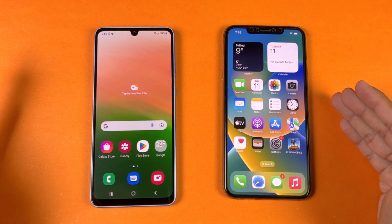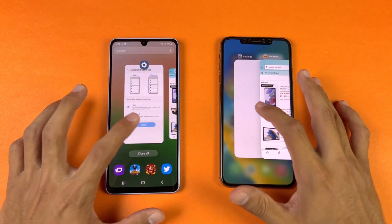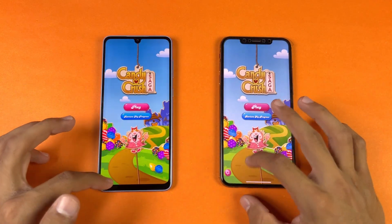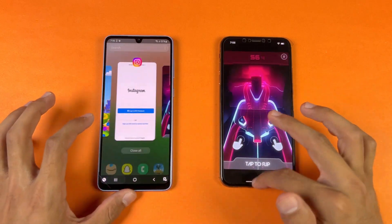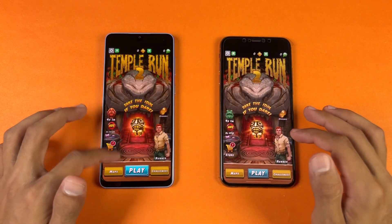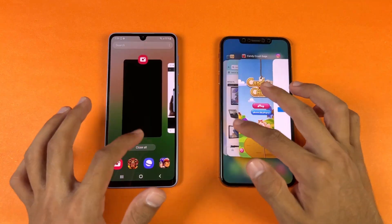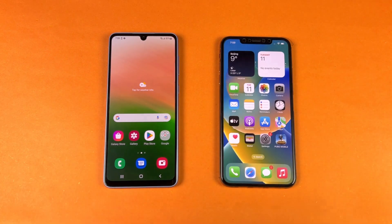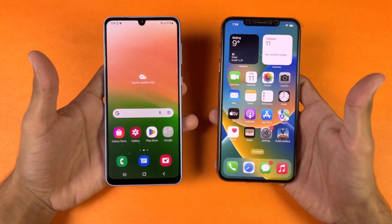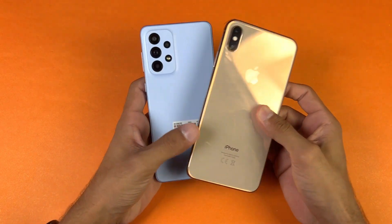Now let's check out RAM management — 4GB of RAM vs 8GB of RAM. Going through the apps: phone dialer, settings, Amazon shopping, Candy Crush, Instagram, Pinout, Snapchat, Spotify, PUBG Mobile, Twitter, Zedge, and back to the internet browser. The iPhone 10X Max performs a tiny bit faster in games only, but in system-based applications both phones perform very similarly. In terms of RAM management, both phones are performing excellent with not a single app refresh on either device.